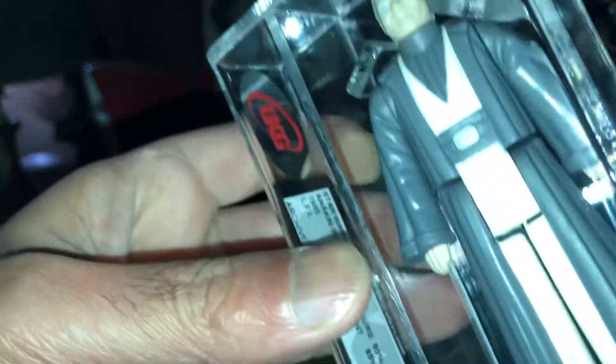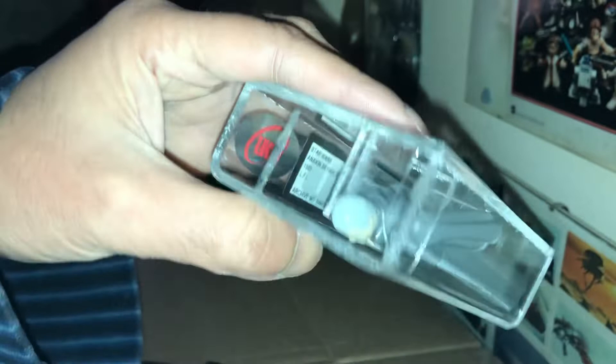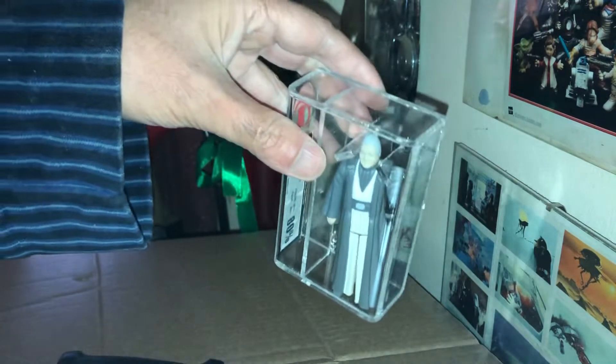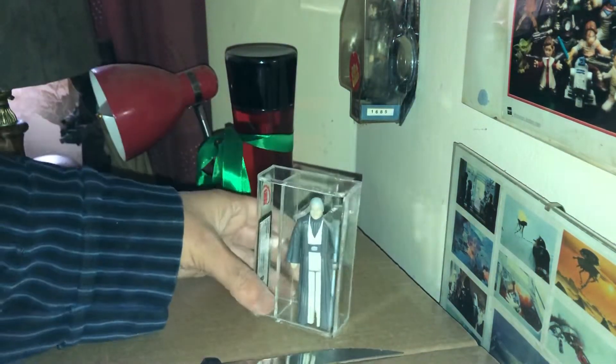It's graded 80%. It had a starting bid of 45 quid and I put a low bid on it, because I didn't really need it since I already have one at a higher grade. But you know, it's the Last 17 figure.